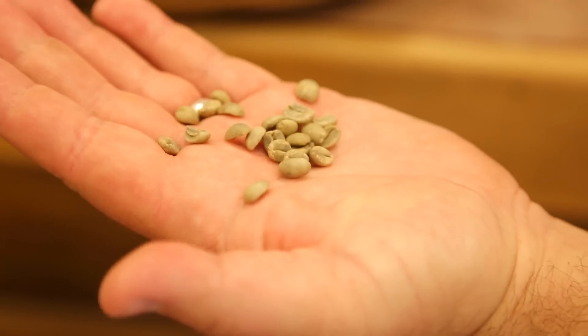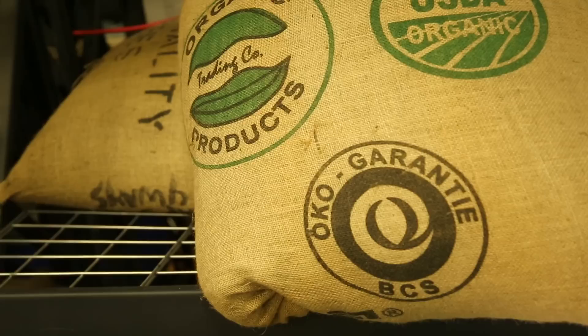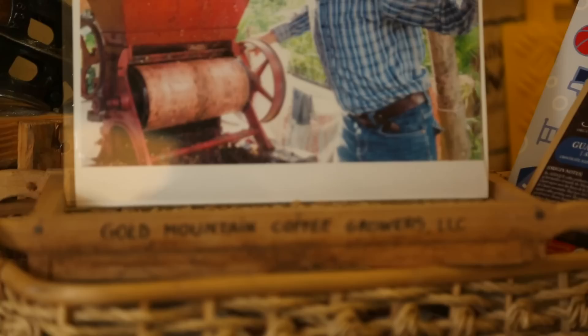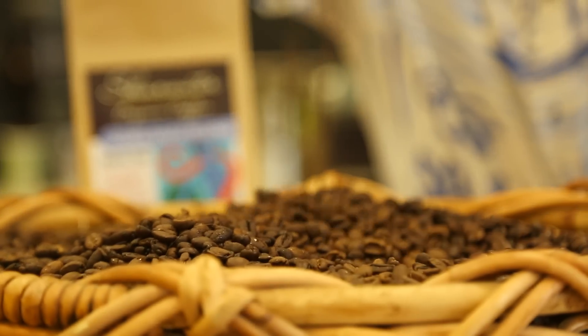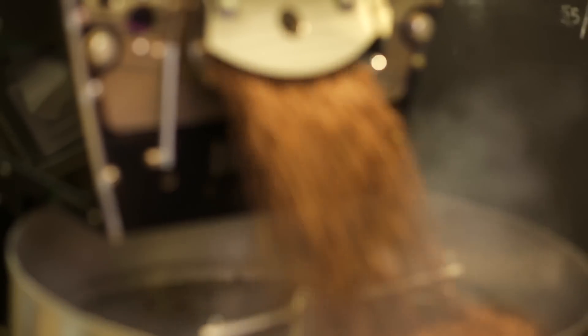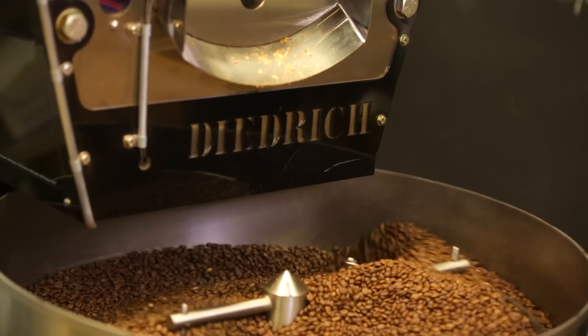These are unroasted coffee beans, right? Yeah, those are how we get them in the burlap sacks, anywhere from 130 to 150 pounds. The coffee shrub or tree produces ripe red cherries. Within each cherry there are two seeds, which are actually the beans. There's a wash process where the skin and pulp is removed almost immediately, then it's fermented overnight and dried out on patios. And then there's the natural process where they leave the fruit on — after about two weeks they crack it off, and those beans have a lot more fruitiness to them.